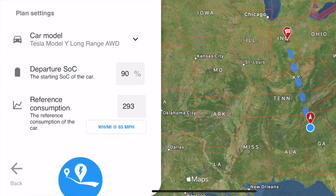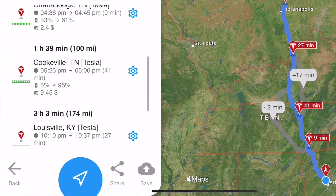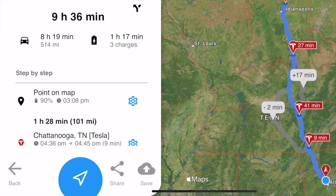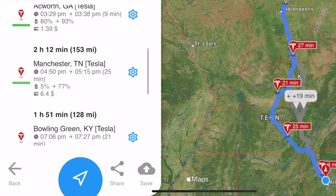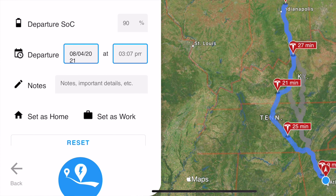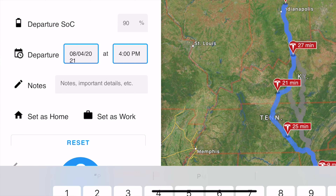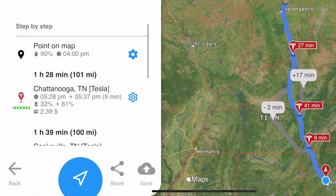What I like about A Better Route Planner over the built-in Tesla navigation is that it goes for efficiency, trying to get you from point A to point B as quickly as possible. That means more short stops at chargers, rather than the Tesla wanting to charge all the way up for a very long stretch. A Better Route Planner already has some AI built into it. You can set when you're planning to depart, it'll tell you when you'll arrive, how long you'll be charging, and how long at each stop. You can even say at a particular stop that you want to stop for 30 minutes to eat or whatever, and fully customize your trip.